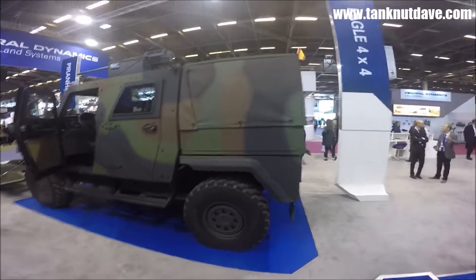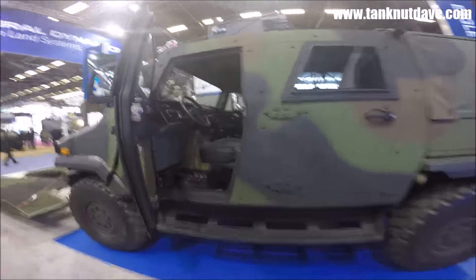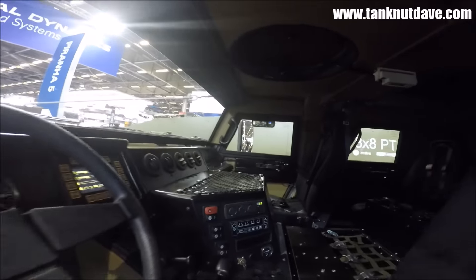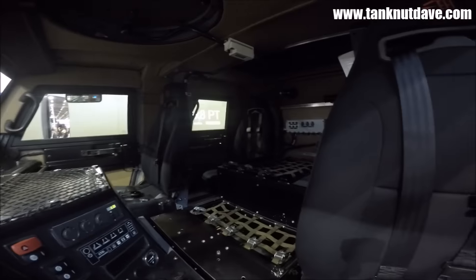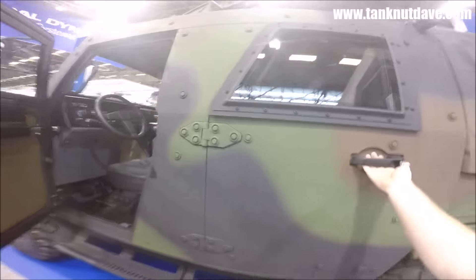The Swiss Eagle 4x4 reconnaissance and patrol vehicle was originally developed by Swiss firm MOAG, now part of General Dynamics Land Systems, for the Swiss Army. First orders were placed in 1995, and since then the vehicle has been further developed into four other Marks, resulting in the Mark V featured in the video.